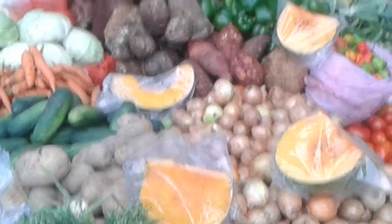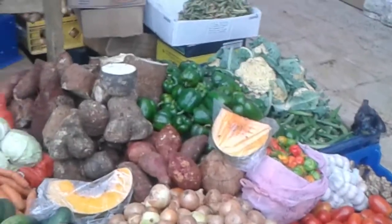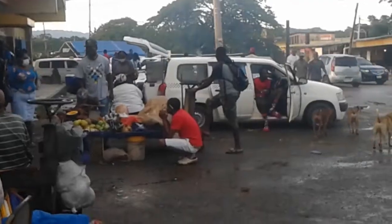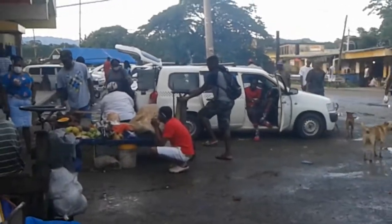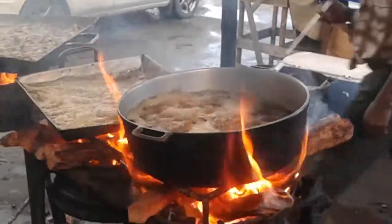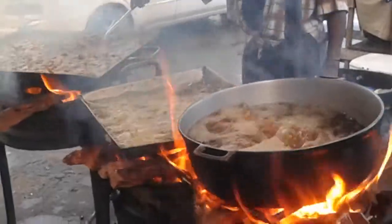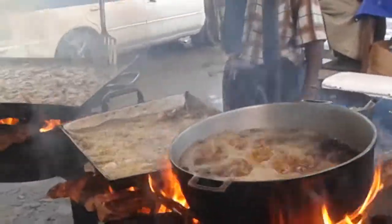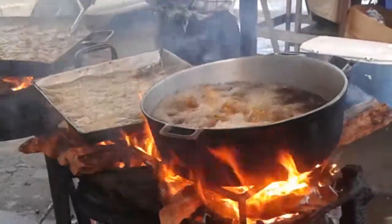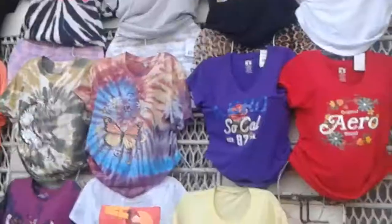We're in Baguak, to all my people. It's a pretty product. We're in Baguak to all my people. Thank you.